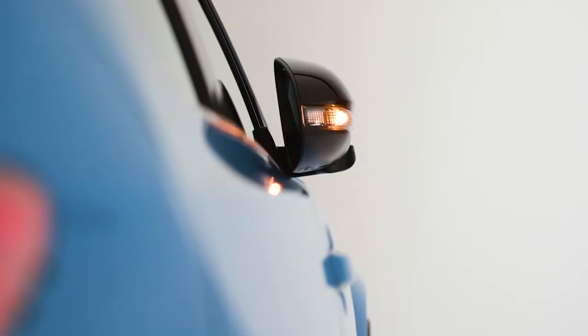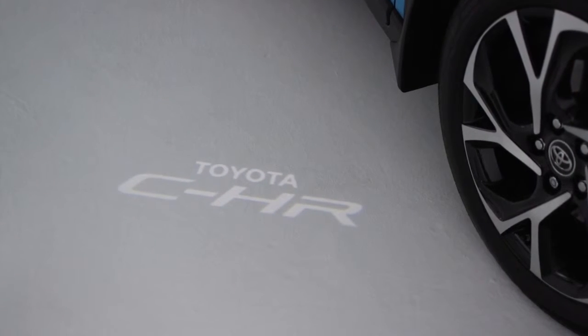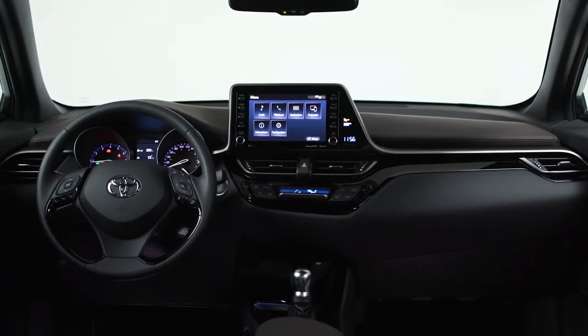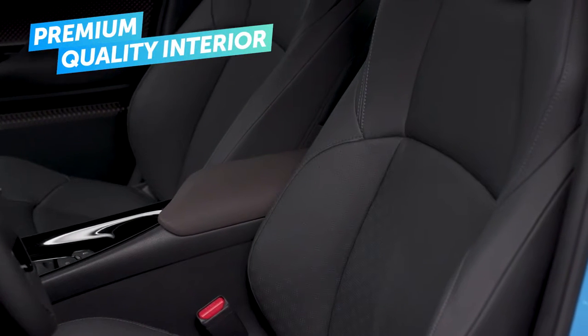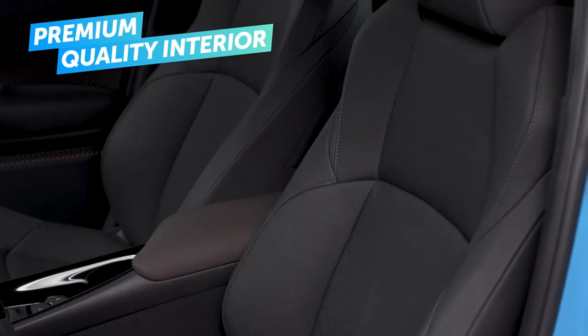You'll also appreciate all the special touches, like the way the puddle lamps project the C-HR logo on the ground beside the car. And once you're inside, just take a moment to experience the premium soft-touch materials, including available leather seats, where form and function find a perfect fit.